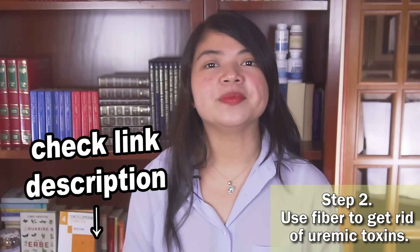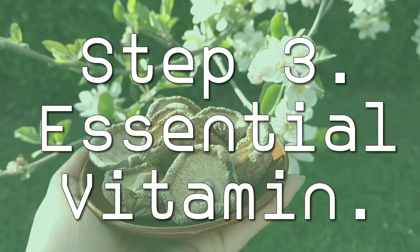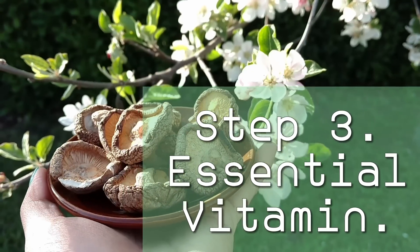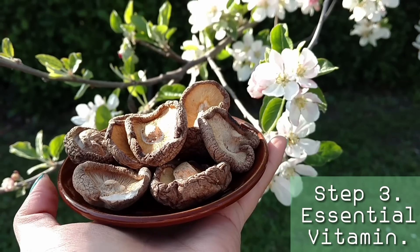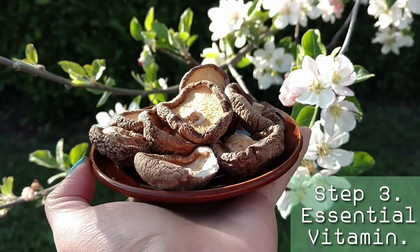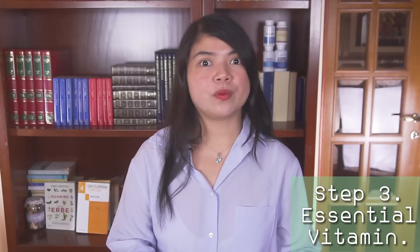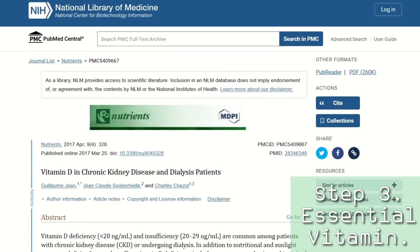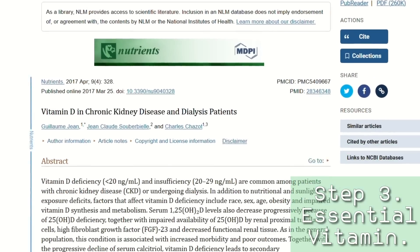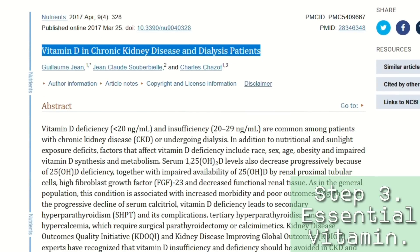Step 3 is crucial to reduce the risk of ending up on dialysis. There is a vitamin you absolutely need to keep at the right level if you want to protect your kidneys. It's a proven fact that having a deficiency in this vitamin will make kidney disease progress faster. On the other hand, keeping levels of this vitamin in the correct range through supplementation is one of the best things someone with kidney disease can do to lower their creatinine levels, according to studies.